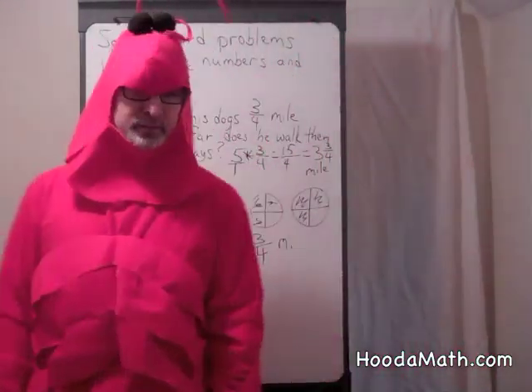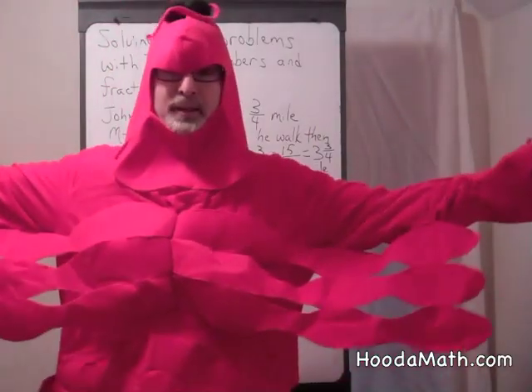You're doing very, very well. You must be becoming math lobsters.